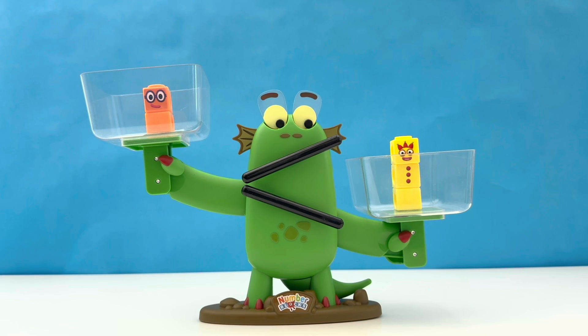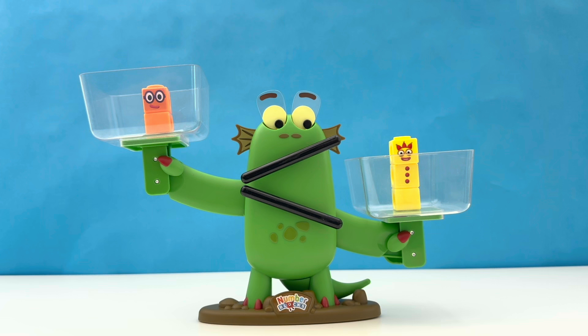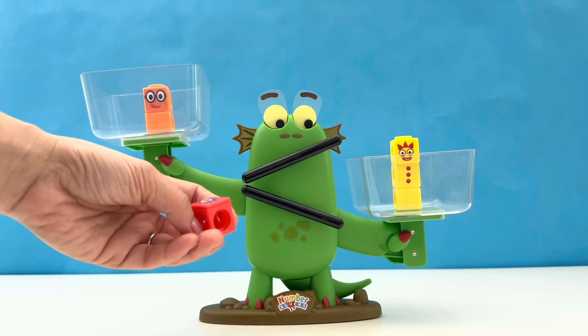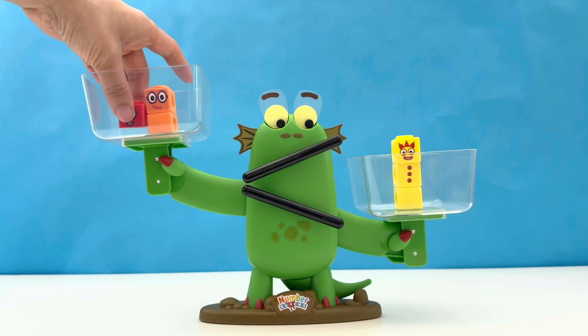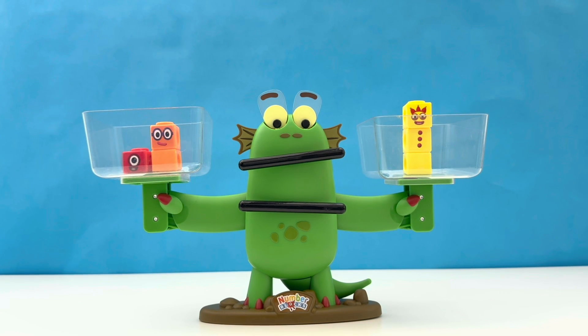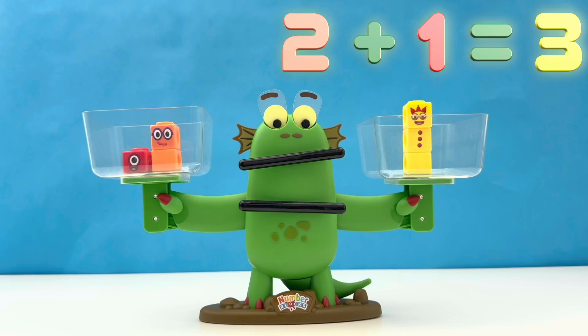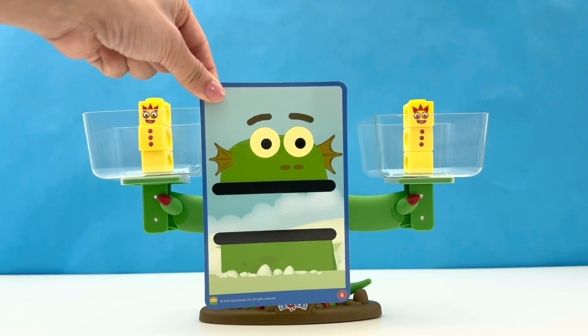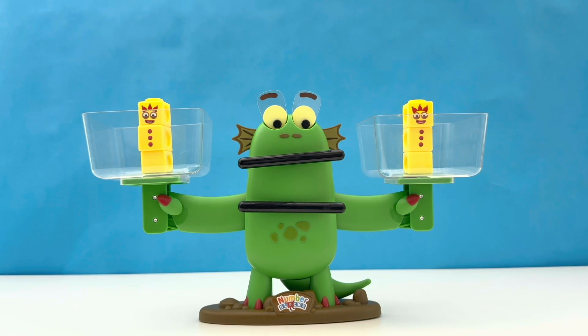But wait a minute, there's an interruption. Someone wants to join number block 2 on the scales. It's his best friend, 1. Up you go then, 1 — we'll allow it this time. And something's happening here, friends. 2 plus 1 equals 3. Bloxy is making this face because 3 equals 3, and both sides are balanced.